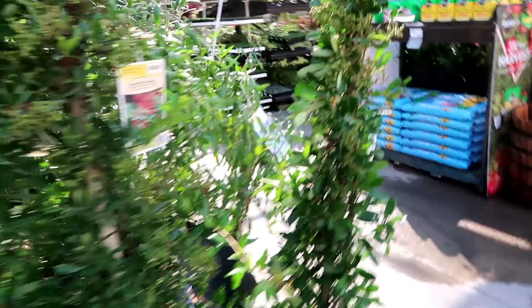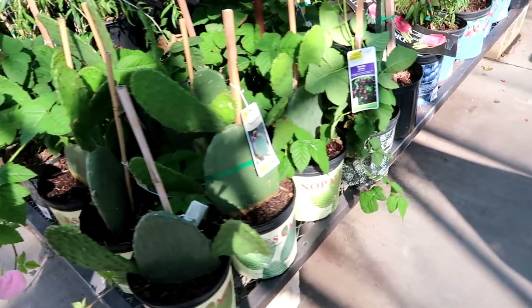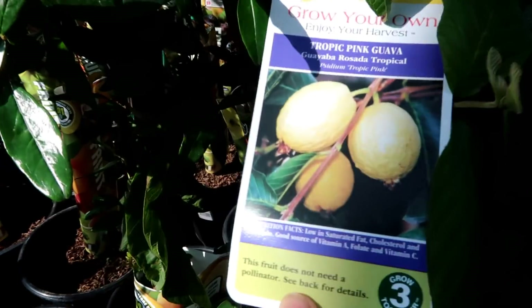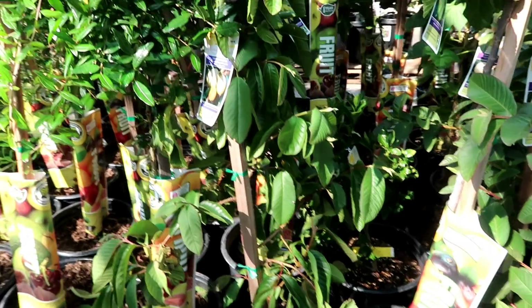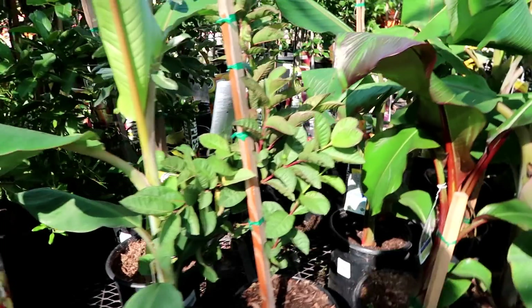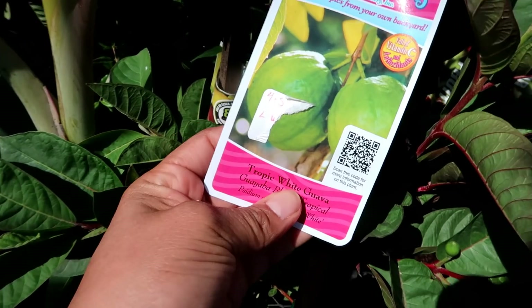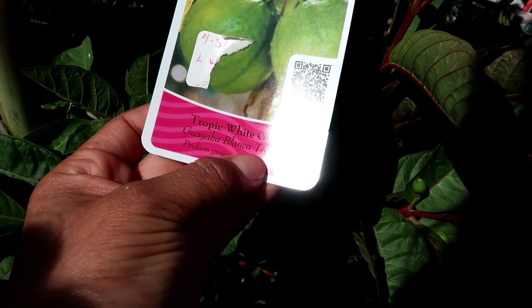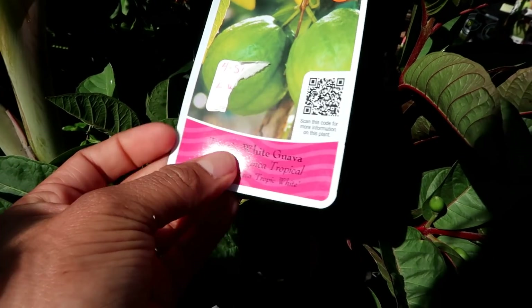They have olive trees! Oh, they even have nopales cactus — careful with those, they're pokey. I wish a nursery was nearby because nurseries have so much more to choose from. Oh, I thought this was a Mexican white guava but it's actually the Tropical Pink guava, which is the guava I already have. Lowe's carries them — in fact I think I got mine from Lowe's a long time ago. This one has a baby guava! What kind of guava is this? Oh god, please don't tell me it's the one I want.